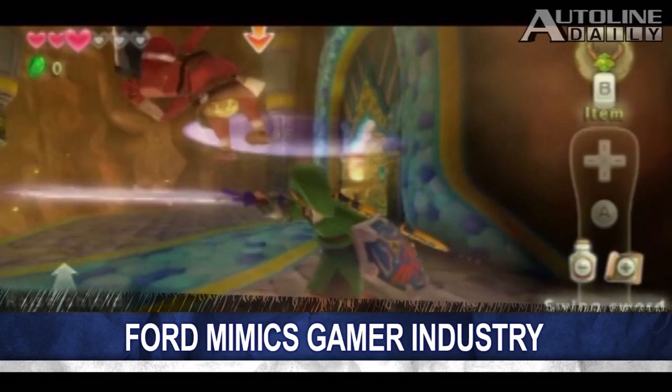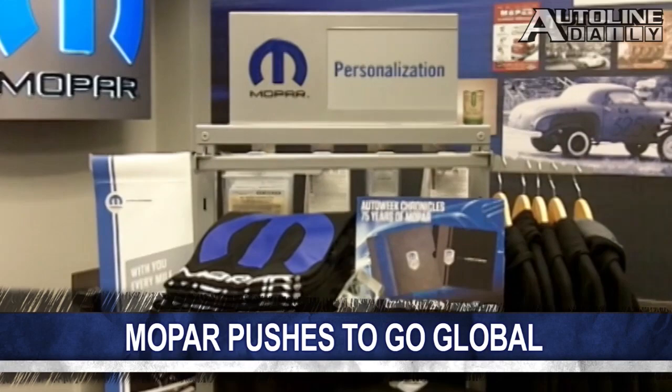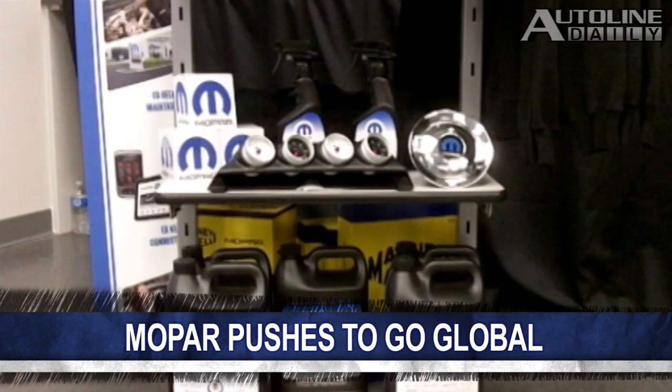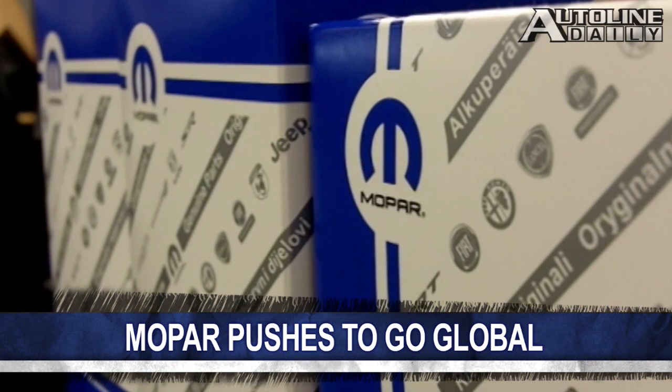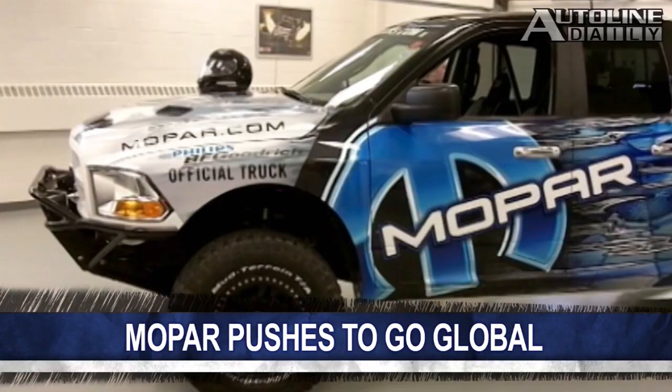Mopar, Chrysler's in-house parts supplier, will be jumping on a ship to Europe. For the first time since the Fiat-Chrysler partnership, a Fiat vehicle — a small CUV called the Panda — will feature Mopar parts and accessories. Mopar has had a growing presence in Europe since the Fiat-Chrysler merger in 2009. CEO of Mopar Pietro Gourlier says that sales of original equipment parts and accessories in the US have doubled since then. It's fascinating that Fiat is using Mopar, showing how they really want to grow that brand globally.